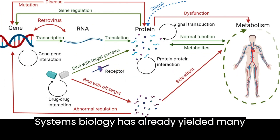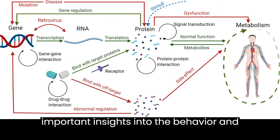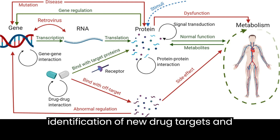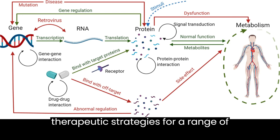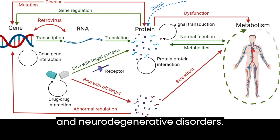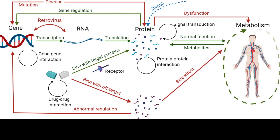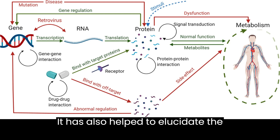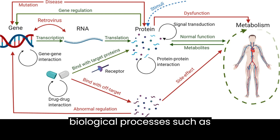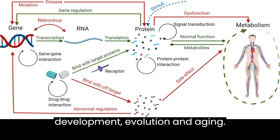Systems biology has already yielded many important insights into the behavior and function of biological systems. For example, it has led to the identification of new drug targets and therapeutic strategies for a range of diseases, including cancer, diabetes, and neurodegenerative disorders. It has also helped to elucidate the fundamental principles that underlie biological processes such as development, evolution, and aging.